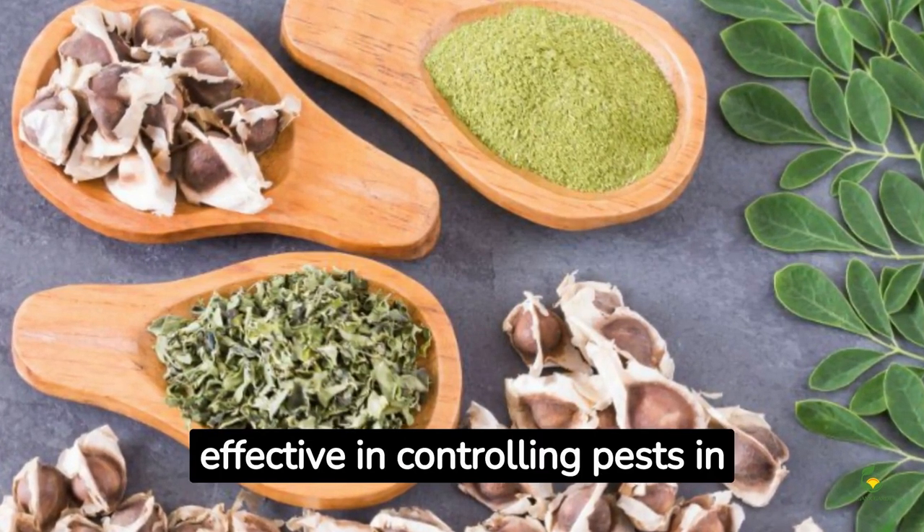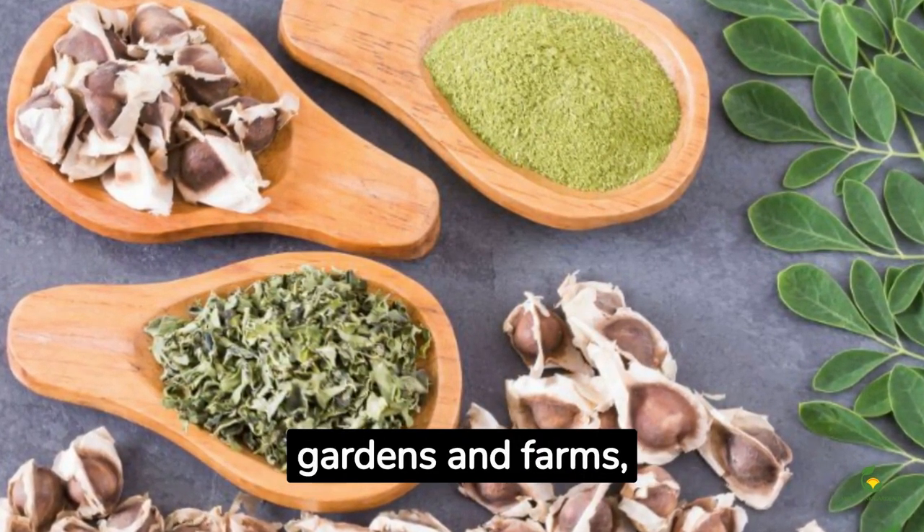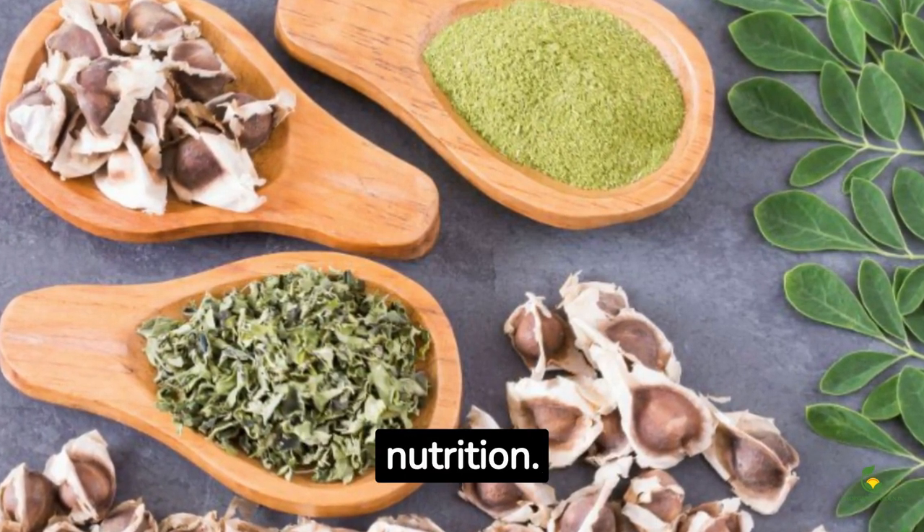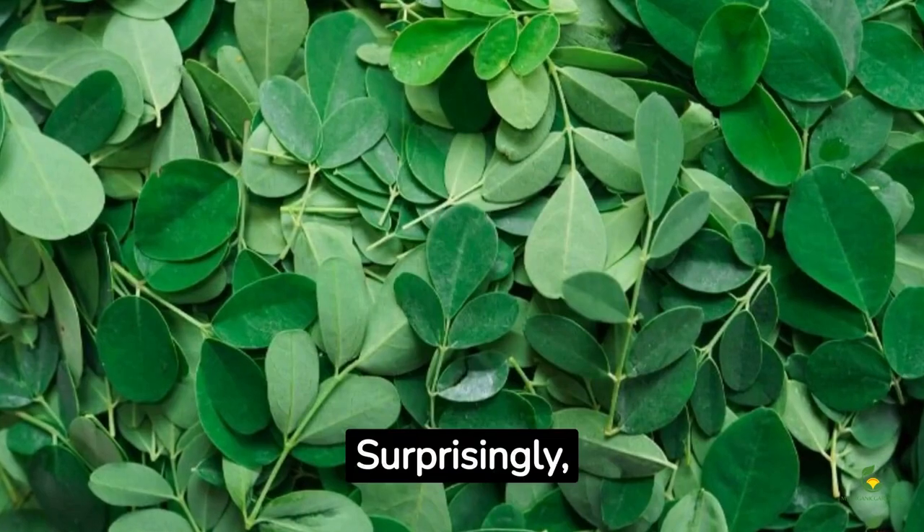Did you know that moringa seeds are used as a natural pesticide? The crushed seeds are effective in controlling pests in gardens and farms, proving that moringa has uses beyond just nutrition.